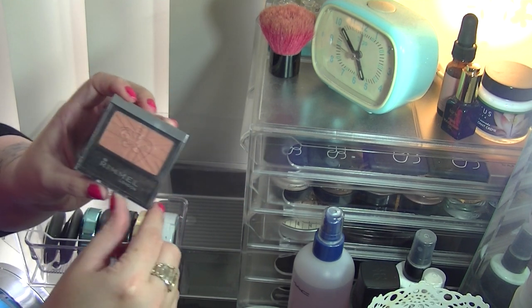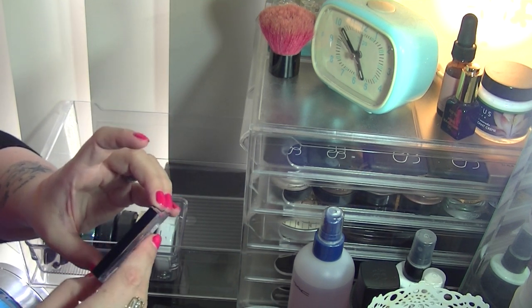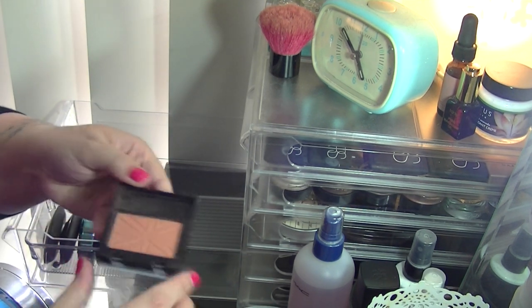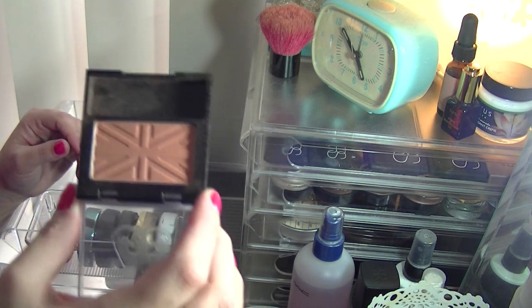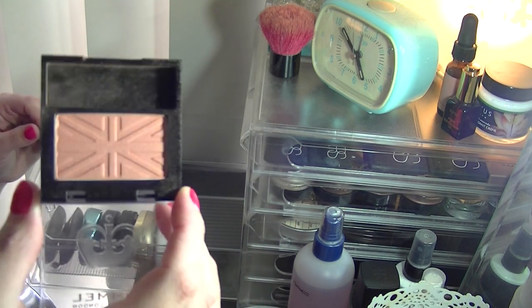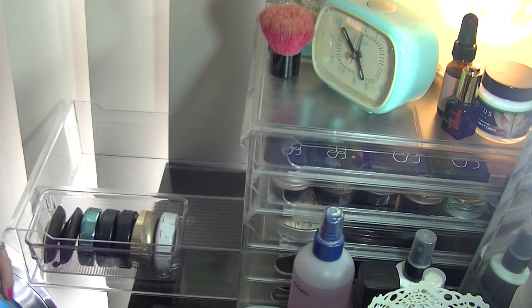This is one of my favourite everyday work blushes — the Rimmel Lasting Finish Soft Colour Blush in Coral. It's just a really nice orange shade that I reach for all the time. I've used this a whole heap and it doesn't even look it, so I love that and will keep it.